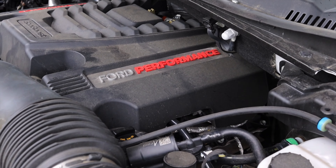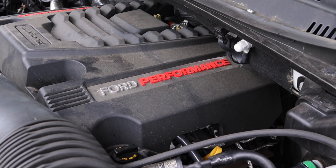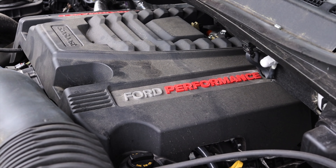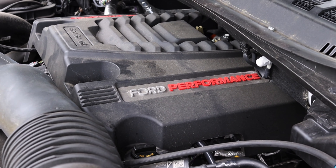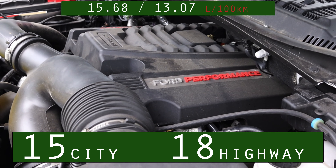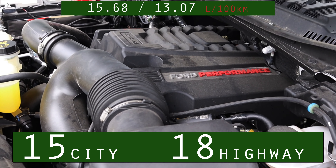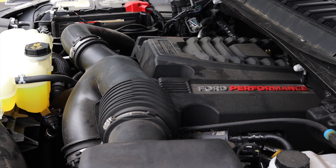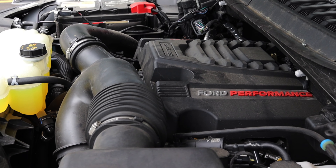The 3.5 liter is an EcoBoost engine that we've seen in the Ford Taurus SHO, and I've always been a fan. I think they make great power — they're V6s — and they do get okay fuel economy, though that's not really a gauge you apply to a truck like this. I never really had an issue with EcoBoost engines.